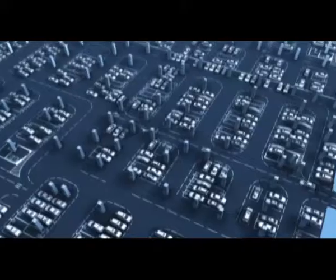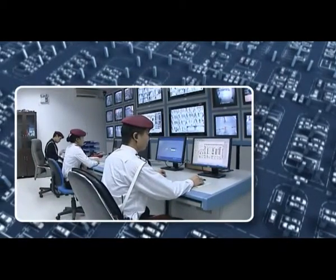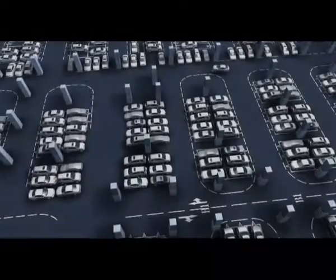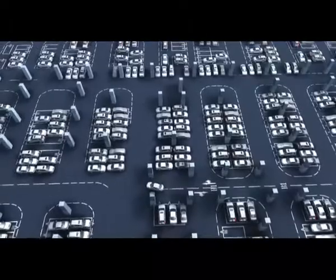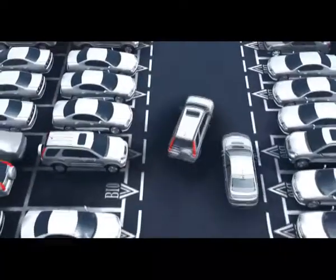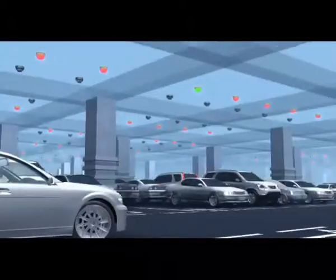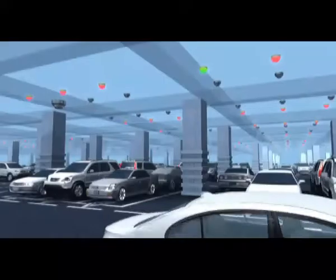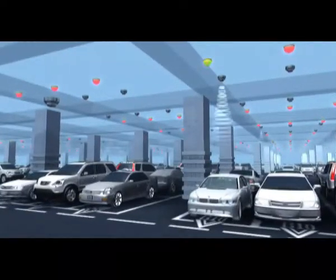Meanwhile, with A.K.E. software, control center staff can have a comprehensive and accurate real-time monitoring of parking lots, so as to perform human-oriented management and value-added service. Without a guidance system, it is hard for customers to find accurate vacant parking lots. Now with A.K.E. Intelligent Parking Guidance System, dynamic signs and red and green indicator lights provide motorists visual guidance and help make parking easy.